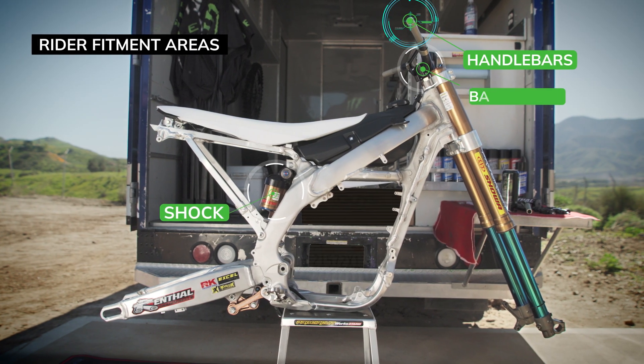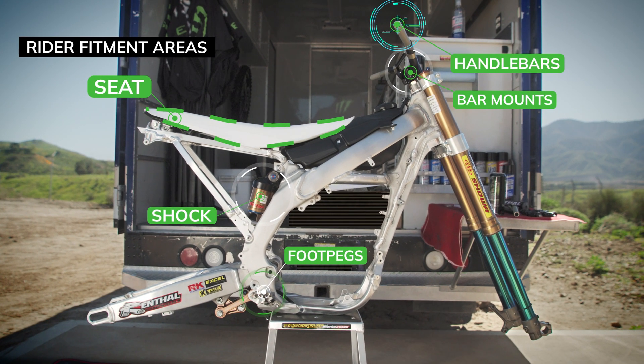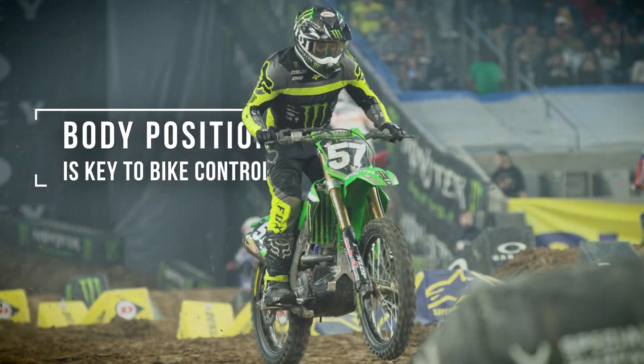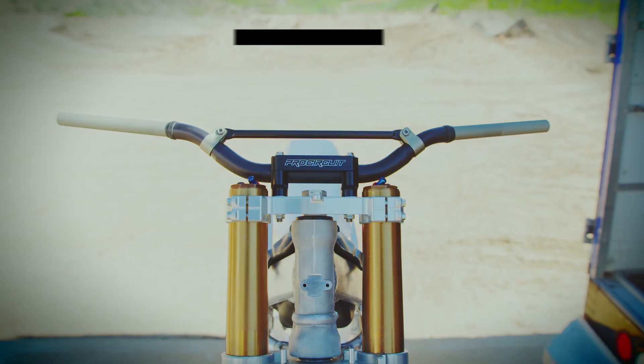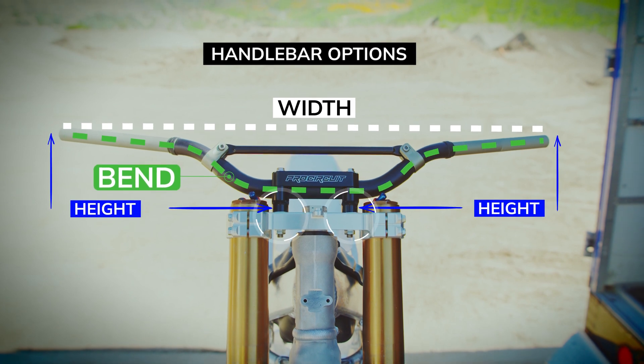We can change the handlebars, the bar mounts, the foot pegs, and the seat so that he won't feel like he has to put his body position out of place to make the Supercross bike work. Each rider has his own handlebar that he prefers, whether it's the bend of the handlebar or whether it's the height of the handlebar.